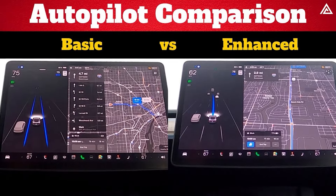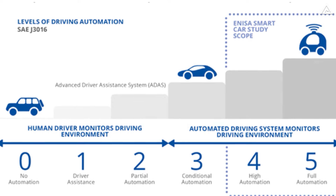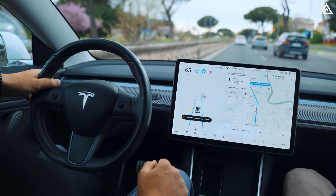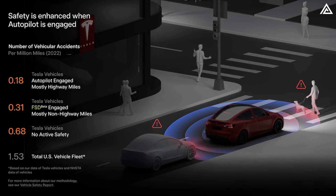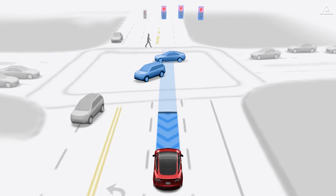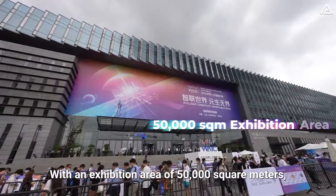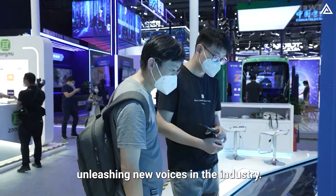Neither Autopilot nor enhanced Autopilot is fully autonomous — both fall under SAE Level 2 out of 5, meaning the vehicle can control braking, accelerating, and steering, but the driver must still hold the steering wheel and be ready to intervene at any time. If you're looking for Level 4 or Level 5 autonomous technology, you should wait for Tesla to complete Full Self-Driving Version 12. Tesla has made significant strides in self-driving technology, with FSD v12 aiming for Level 4 or Level 5 autonomy by late 2024, as discussed by Elon Musk at the 2023 World Artificial Intelligence Conference.